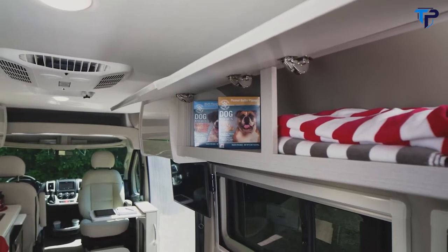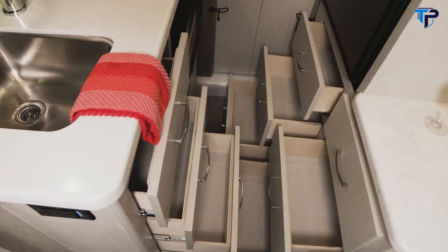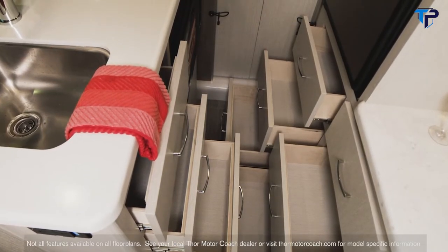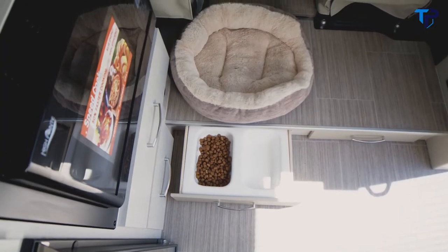Storage — glorious storage. The Talaro has it. Under the Euro-style cabinet doors and inside the numerous drawers, you'll find a wonderful amount of storage for a camper van. Even down low you'll find storage for your four-legged travelers — they can keep all their treats and fresh water here.